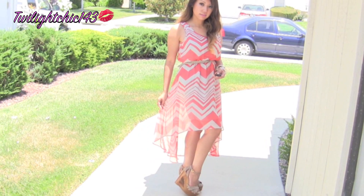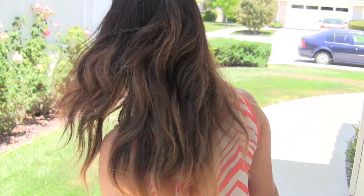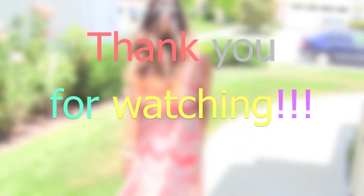So this is my outfit of the day, my perfect summer dress. I hope all of you enjoyed this video. Thank you so much for watching and I will see all of you in another video.